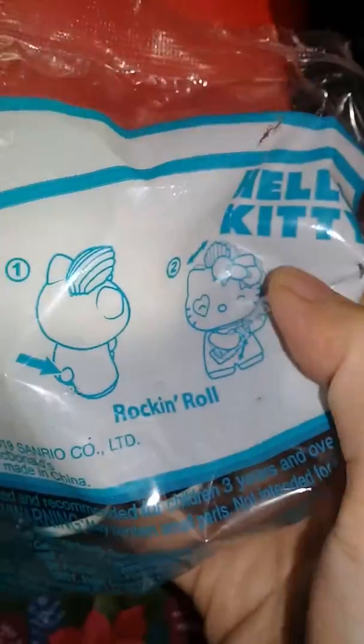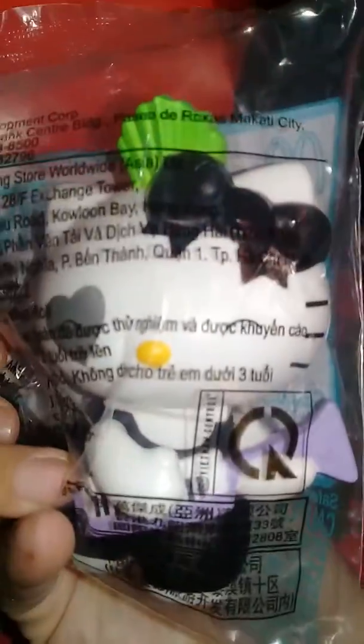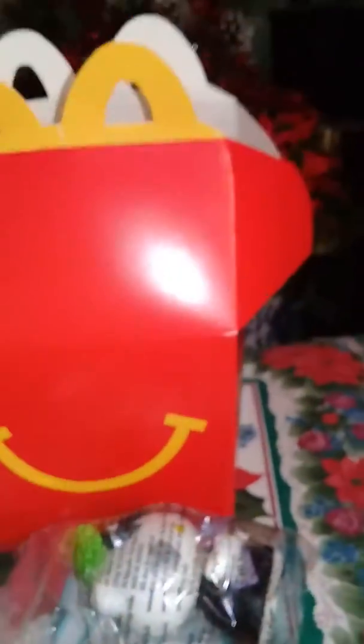I got the Hello Kitty Rock'n Ball. So cute! Let's open it. Hello Kitty Rock'n Ball.